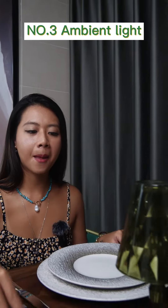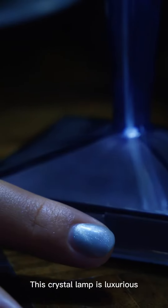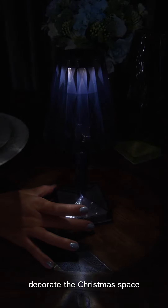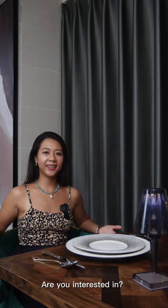Number three is M5s9. This crisp house lamp is numerous. With sunlight falling and the falling shadows, it can always be clearly matched to decorate the Christmas space. Are you interested in?